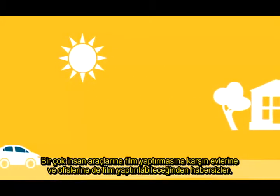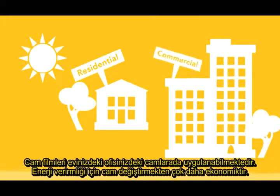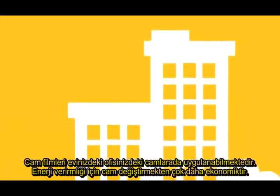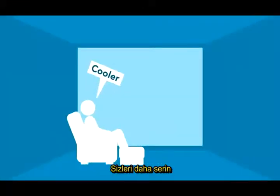Many people are aware of tint for their cars but don't know window film is available for buildings as well. Window film can be applied to the windows on your home, office or any building, and can be much more cost and energy efficient than replacing windows. It comes in many shades, from virtually clear to a much darker look, so you can choose the appearance that works for you.